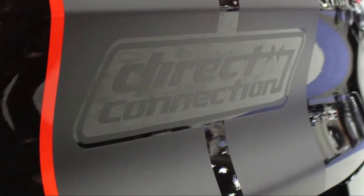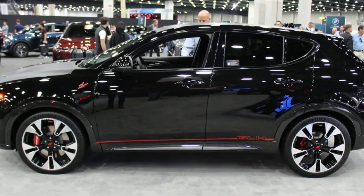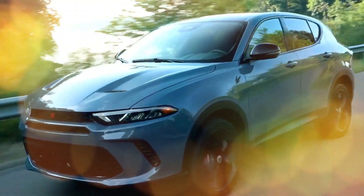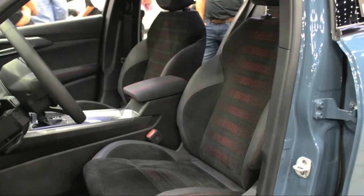A $2,295 tech pack enhances convenience with items like adaptive cruise control, active driving assist, parking assist, and surround-view cameras. A $1,995 blacktop package turns the badging black and changes out the stock wheels for black 18-inchers.